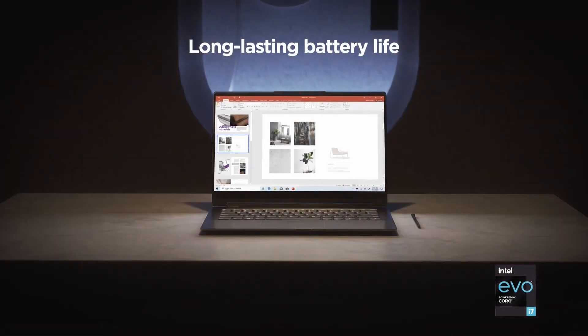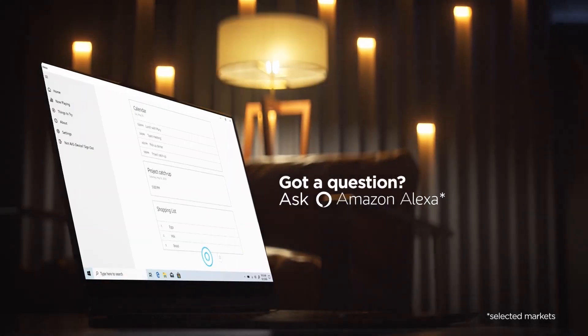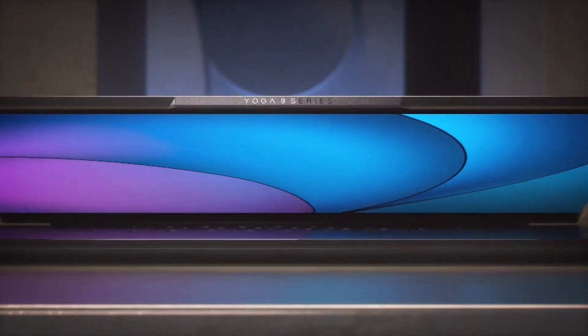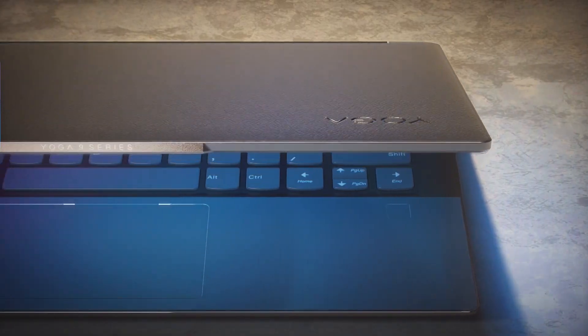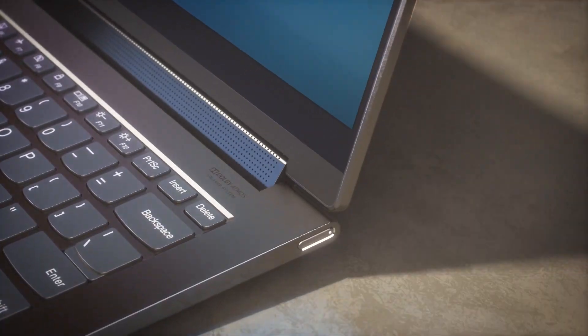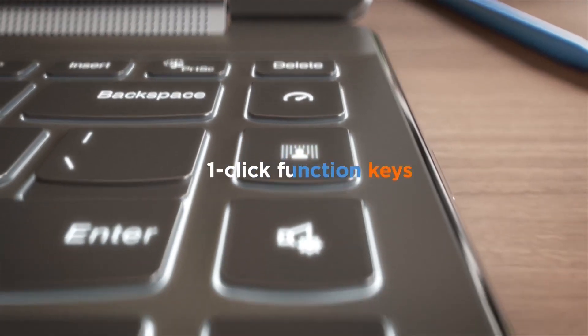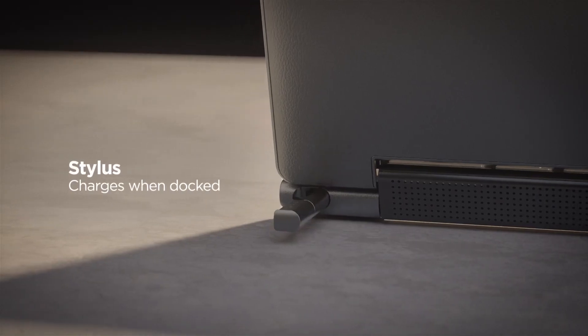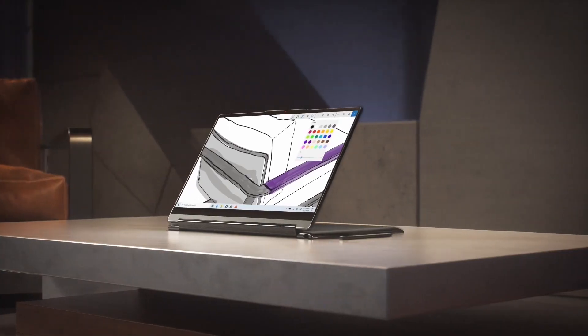With its powerful 4-cell lithium-ion battery, you will get non-stop performance and a battery life of up to 12 hours. The device comes with a 1-year warranty from the manufacturer. Additionally, you will get a fingerprint reader, backlit keyboard, Lenovo integrated pen, and many more premium features for your exceptional experience.